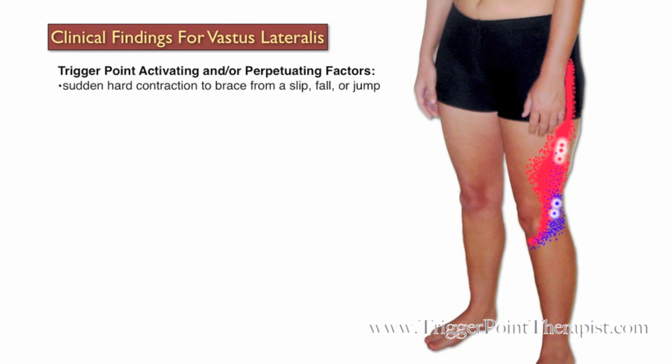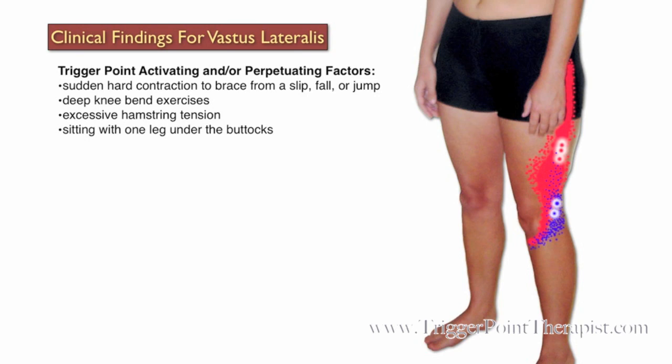Activating and perpetuating factors for these trigger points include sudden hard contraction to brace from a slip, a fall, or a jump; deep knee bend exercises; excessive hamstring tension; sitting with one leg tucked under the buttocks; skiing accidents; and impact trauma.